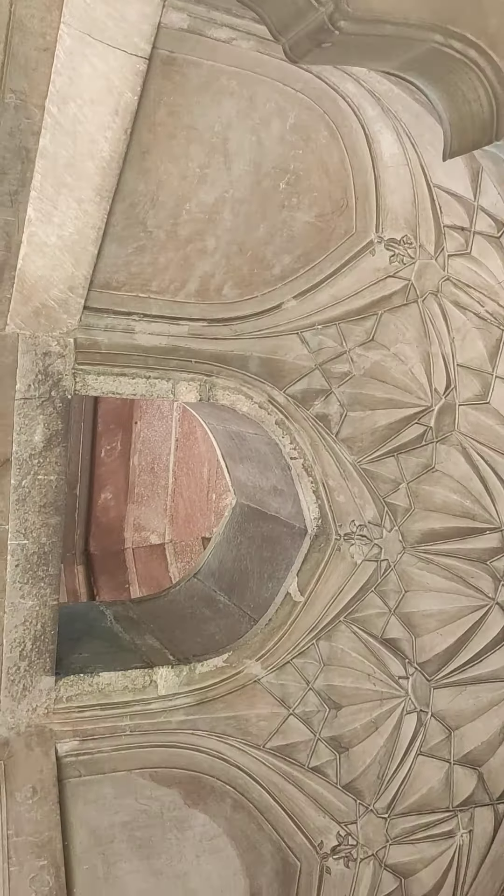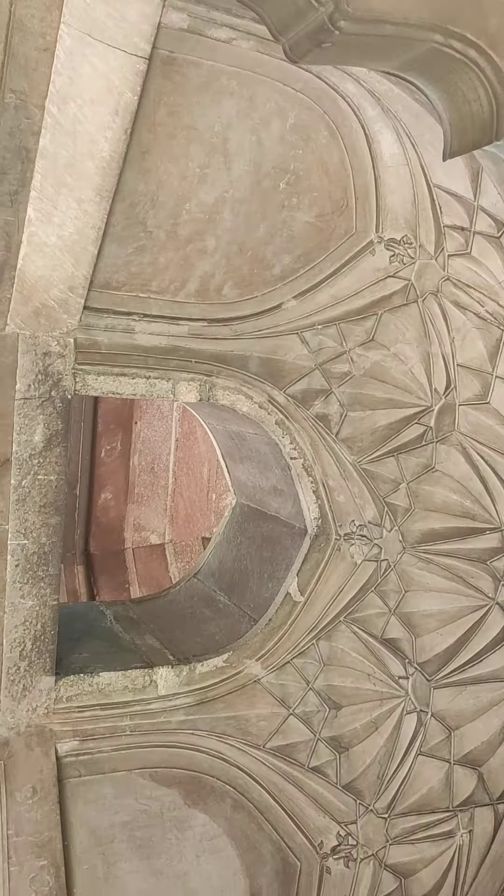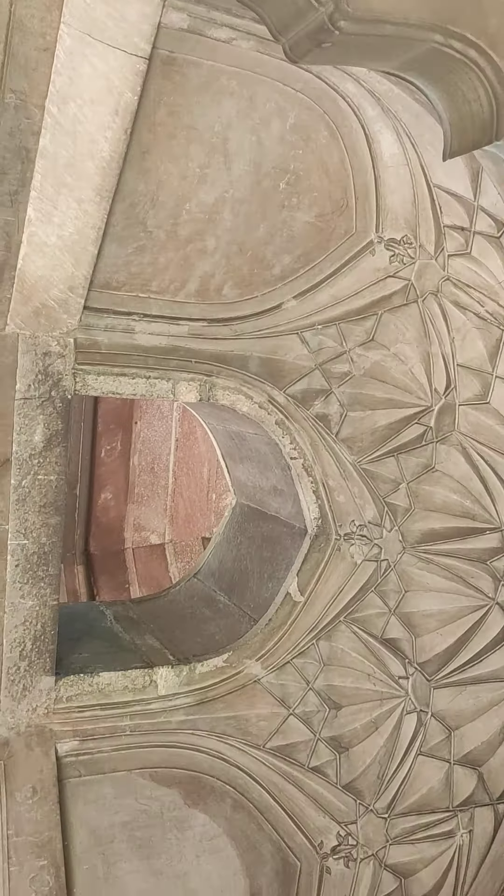See the Pietra Dura work here — this is one of the best I have seen of Mughal architecture.